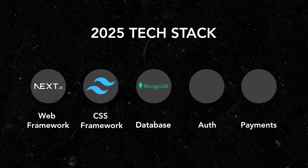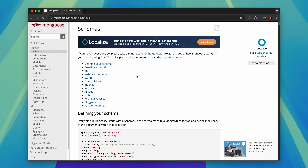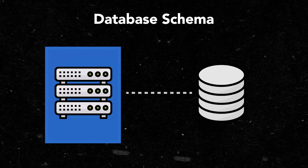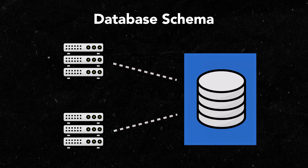Pretty much every project is going to need a database, so for this template I'm going to use MongoDB. MongoDB is a NoSQL database that stores data in flexible JSON-like documents. Unlike traditional SQL databases, MongoDB doesn't require a fixed schema, which can be both a blessing and a curse. That's why I like to pair it with the Mongoose ORM, which enables me to enforce a schema within my JavaScript or TypeScript projects. If I had multiple applications in this project, that's where I'd want the schema enforced by the database rather than the application code.